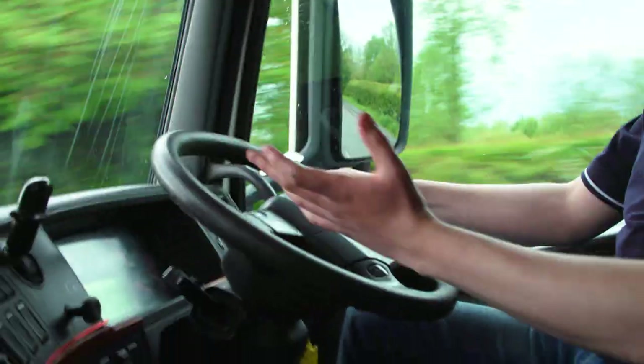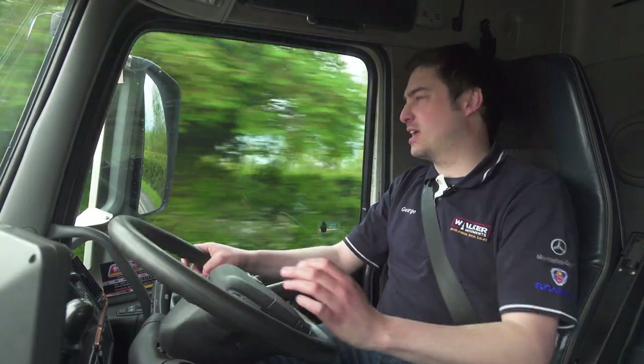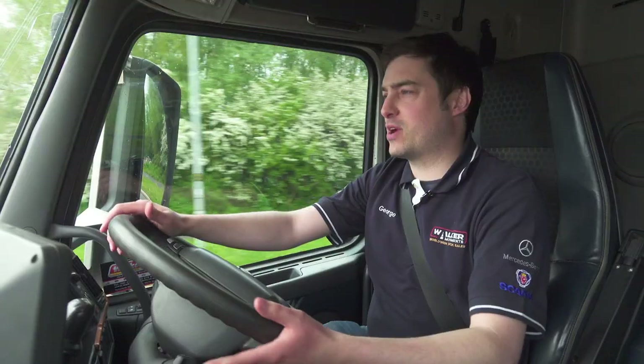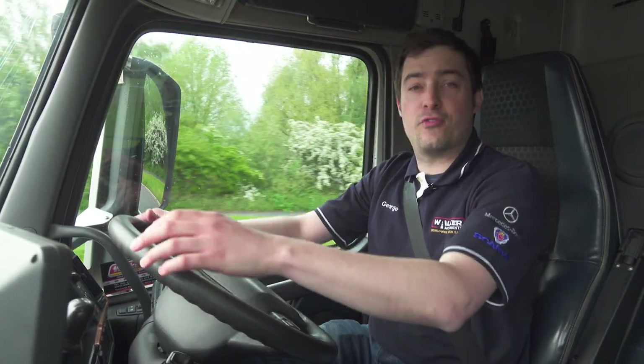They work in quarries and construction sites where it can be a bit boggy and tricky — you might need that extra grunt from the driven wheels. This truck also has twin rear steering, which is great for manoeuvrability.